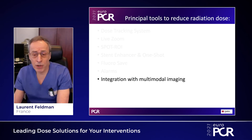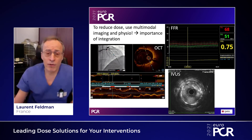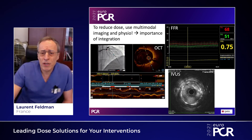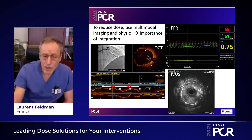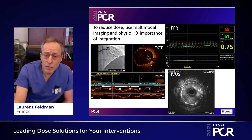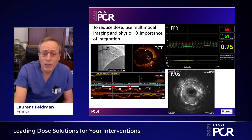Another way to reduce dose is to use less X-ray and to do multi-modal imaging. We have integrated different imaging and physiology systems in our Alphanix Core Plus rooms. You can see here to the left the OCT from Abbott, and FFR — it works very fine with Abbott or Volcano, whatever system you have. This is the IBIS from Boston Scientific, which has also been integrated in the system. Because it is integrated, it's very easy to use — usually just one switch. Less X-ray, more imaging, more physiology — that's a fine way to reduce dose.